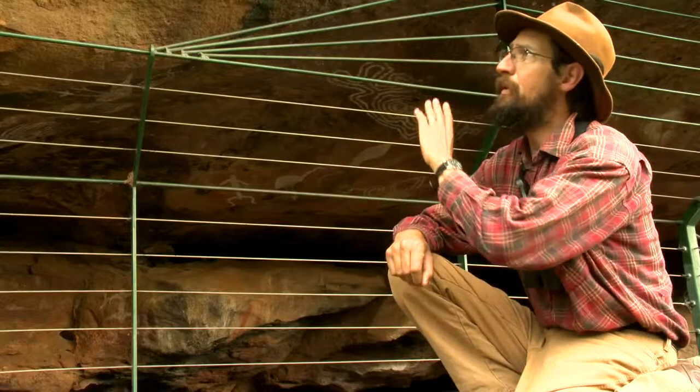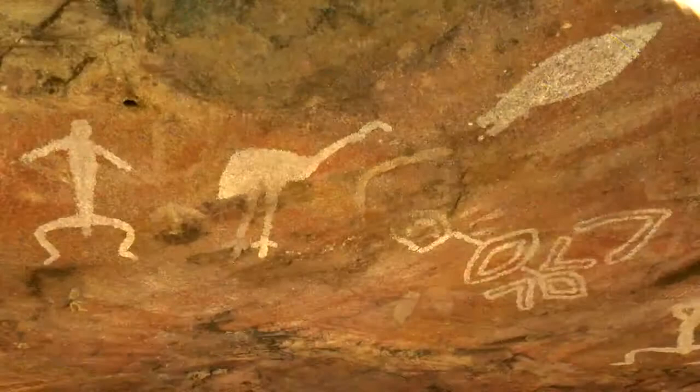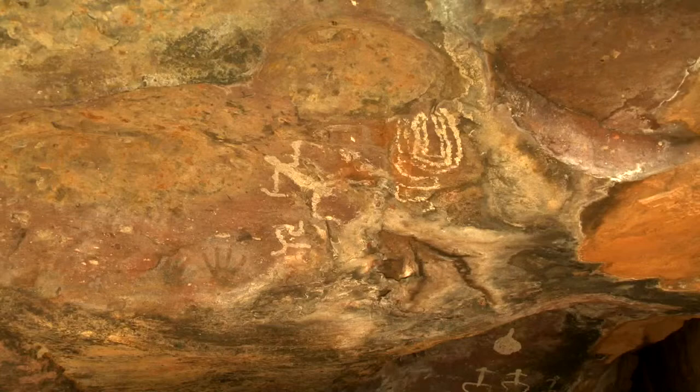Under this rocky overhang, we can see some of the oldest artwork on the planet, carefully preserved so everyone can come and see it. If you take a minute and let your eyes get used to the shadows, you can see many layers of artwork connecting people through time. The Aboriginal people made these paintings using natural materials such as pipe clay and ochres. Like Western art, these rock art paintings are very much treasured today.